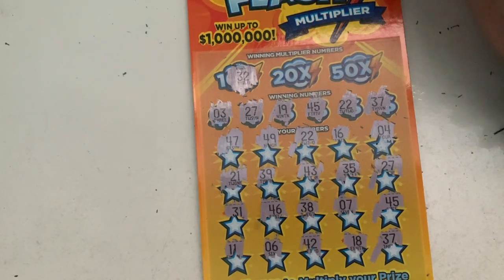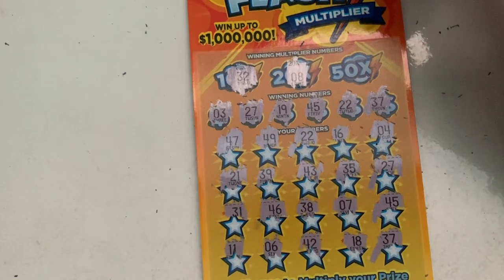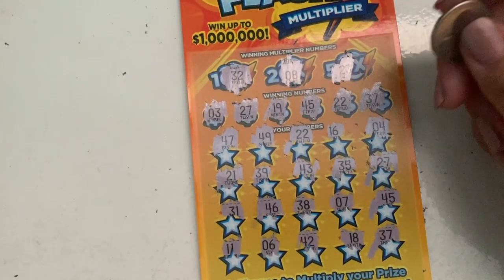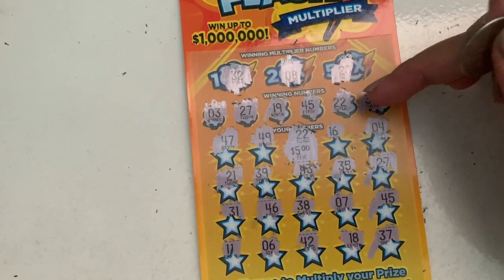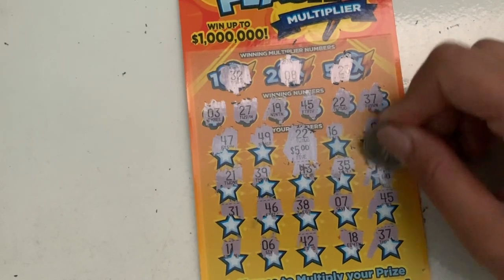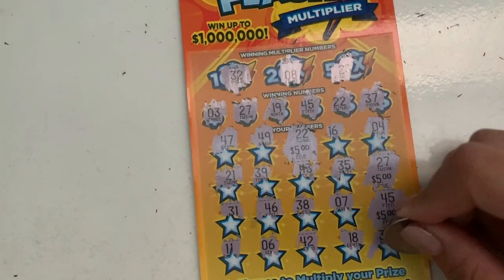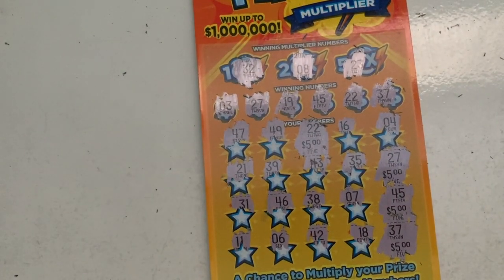32 — we do not have a 32. How about eight? We don't have an eight. 23 — no. So let's just check what's under 22 and the other matched numbers. I knew it, it's probably gonna be 20 bucks. So 22... we have 27, we have 45, another five, and 37.